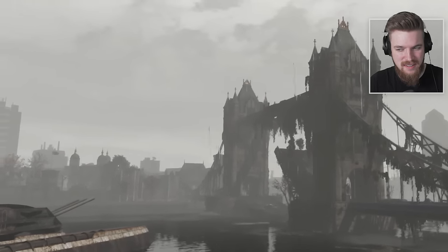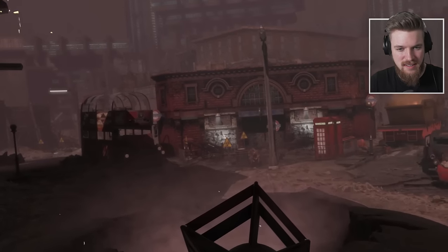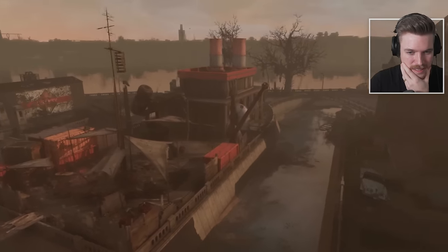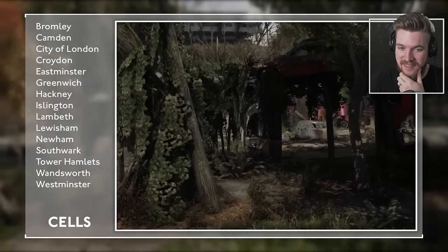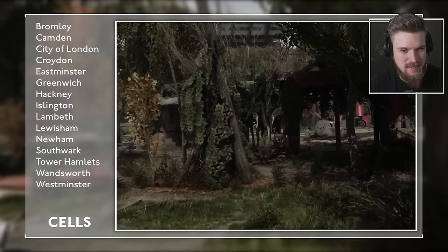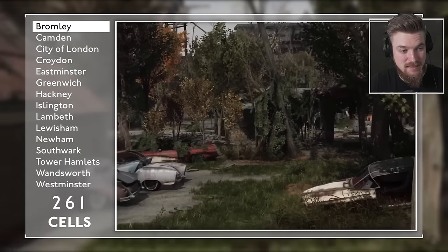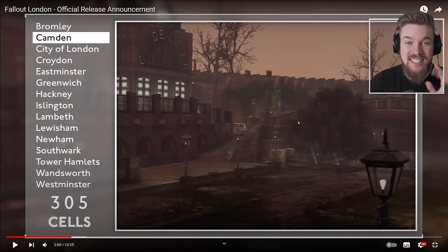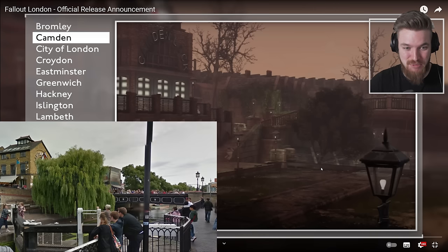The game setting includes 15 boroughs of London to openly explore. I was already thinking I recognize some of those locations from living in London for several years. We begin with areas such as the leafy suburbs of Bromley with its 261 cells, the trendy canal paths of Camden with 305 cells. This is legitimately Camden Bridge — there's a lock here, just like in real life. Camden Lock is a marketplace now. This picture is taken from where the Wetherspoon's pub is.